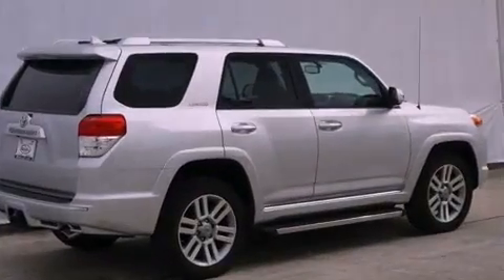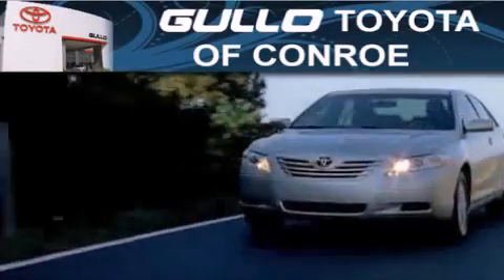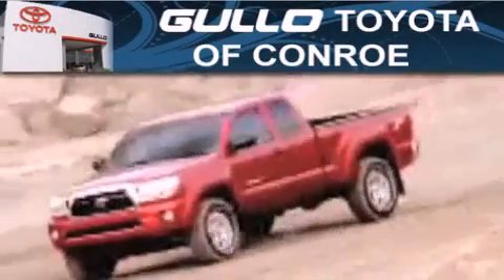This vehicle is sure to sell fast. Call and arrange your test drive today. Golo Toyota is located at 500 I-45 South in Conroe.